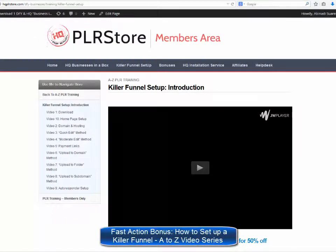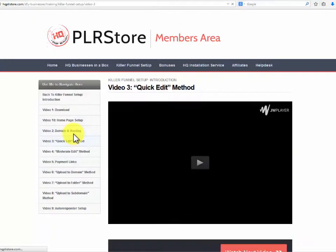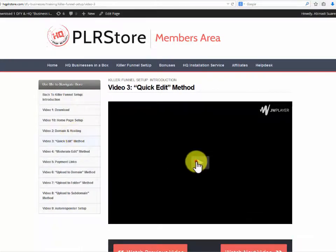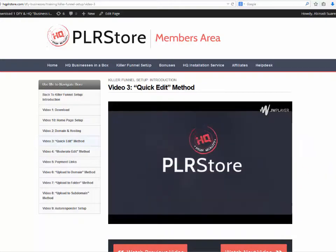Fast action bonus: How to Set Up a Killer Funnel A to Z video series. They won't leave you all by yourself — they really want you to make money with this as quickly as possible. For that reason they are proud to offer this amazing hot bonus that will get you up and running selling your product in no time.